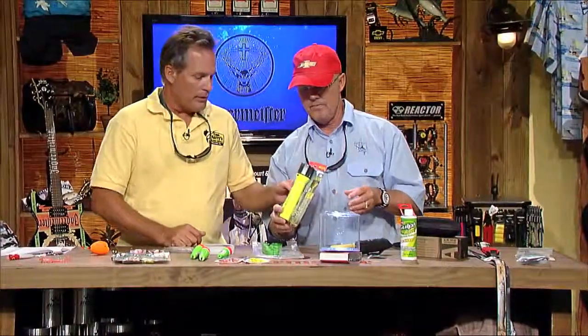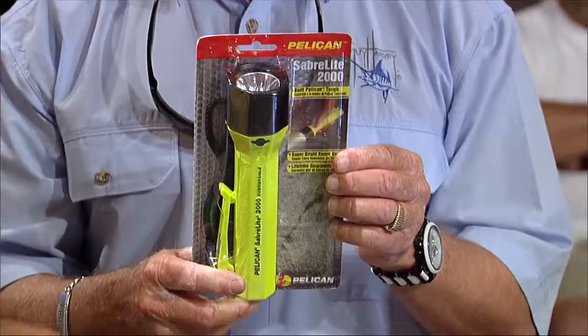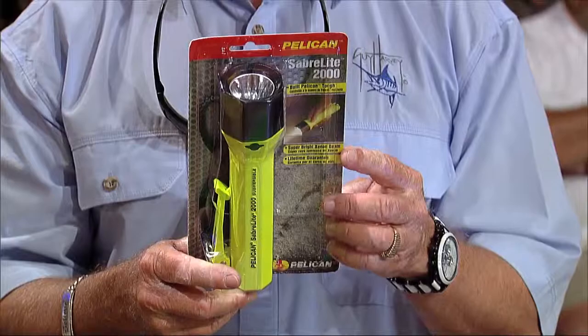The Pelican flashlight is another great boat tool. You can drop it from eight feet, it comes with a lifetime warranty, and it goes underwater to a couple of feet. It runs on C batteries and puts out up to 2,000 candlepower — a very bright, white halogen light, perfect for evening trout fishing when it gets dark on the water.